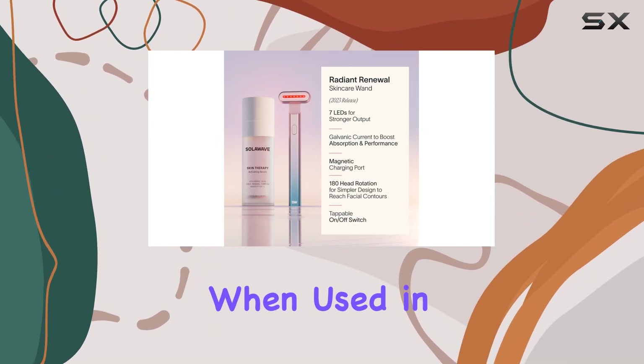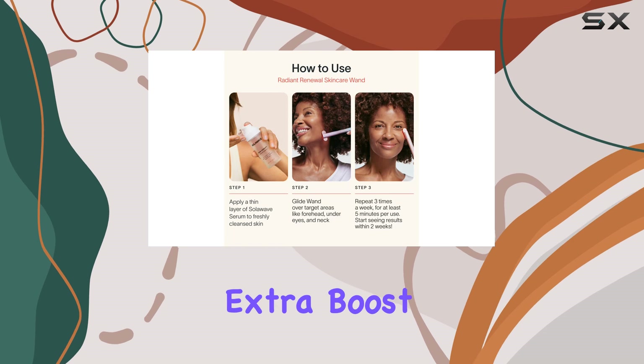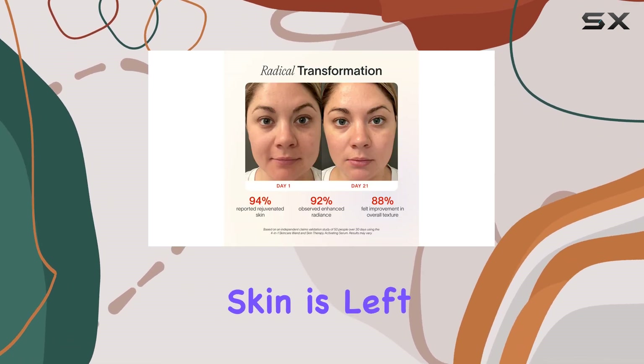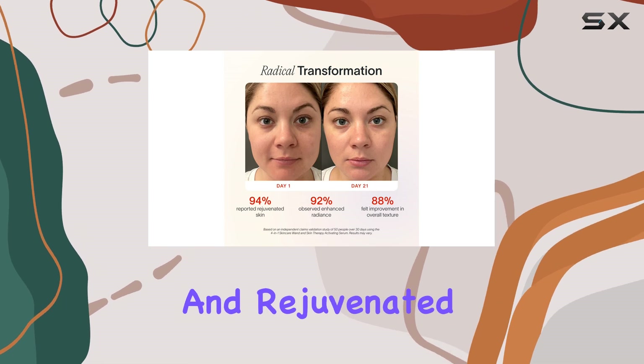The serum, when used in conjunction with the wand, provides an extra boost of hydration and nourishment, ensuring your skin is left feeling refreshed and rejuvenated.